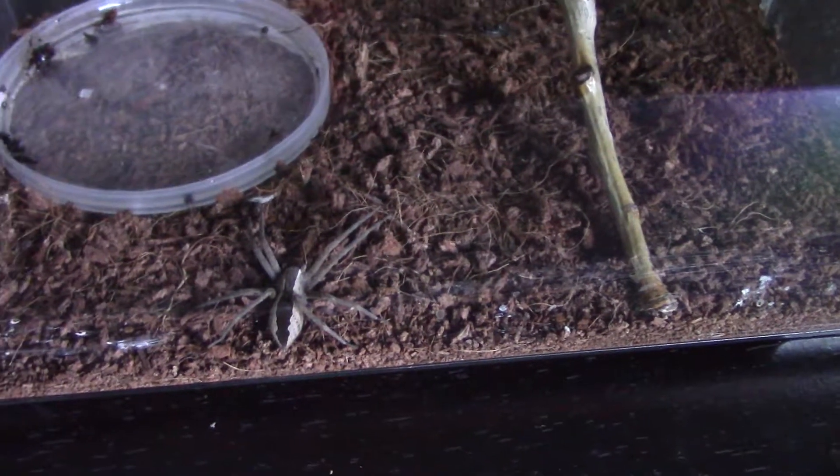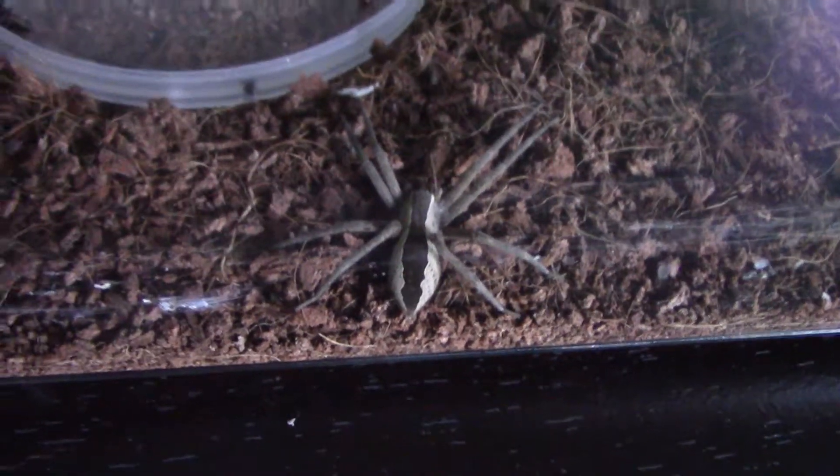Most of the sounds you can probably hear in the background — I've got my headphones on so I can hear what the video sounds like. I have not heard half of these sounds in my entire life. It's noisy; this camera picks up everything. So today we're going to talk about this spider here.